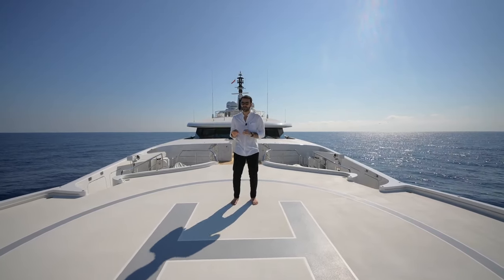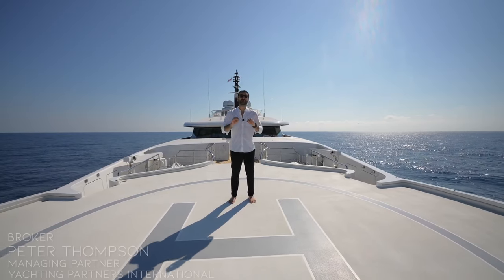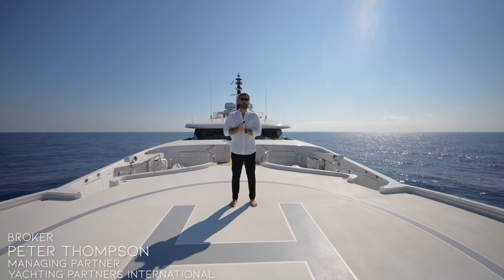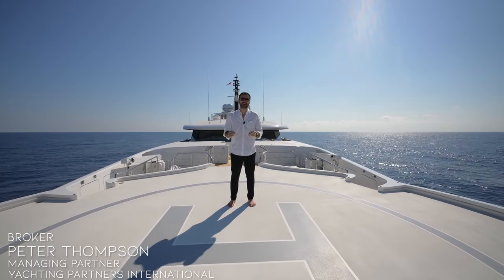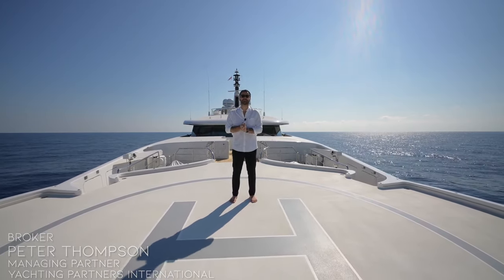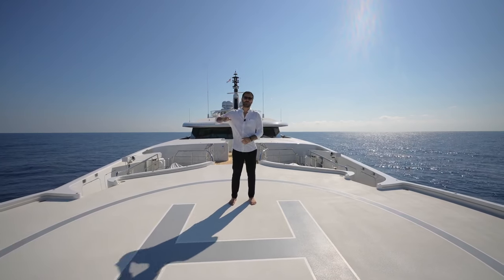Before we start our tour, I wanna thank our dear friend and the exclusive broker of this yacht, Peter Thompson, for getting us on board, allowing us to tour this amazing vessel and share our experiences with all of you. And now, let's begin our tour.